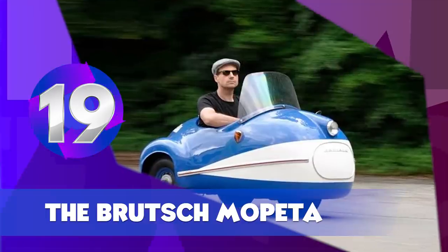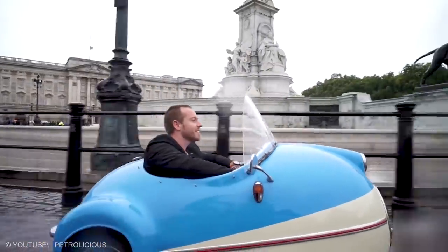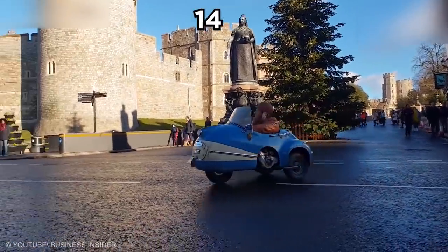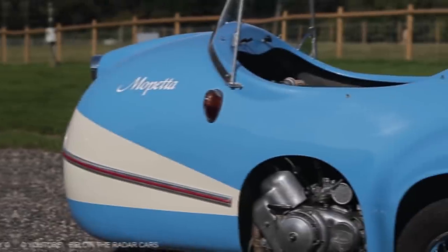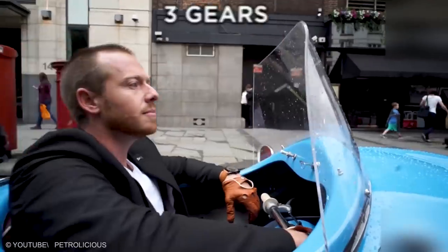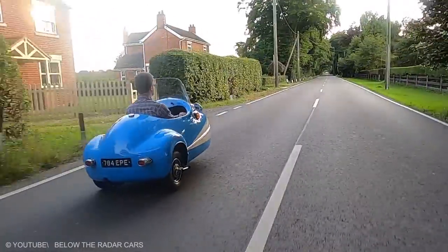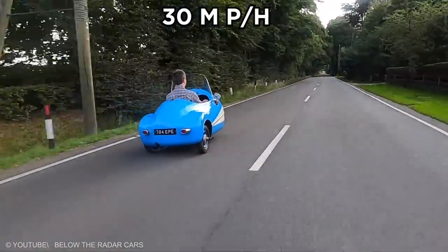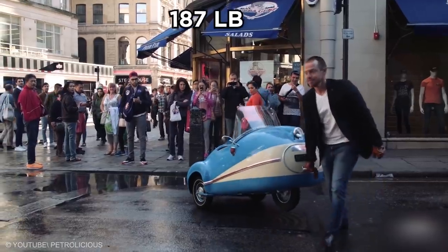The Bruch Mopeta. With a name like Bruch Mopeta, this small car sounds super classy. Only 14 of the three-wheeled, small-sized cars that were made in the 1950s are around to this day. The car has a 50cc engine, three gears, and a handlebar in place of a steering wheel. The vehicle boasts a top speed of 30 miles per hour. It measures five feet and nine inches in length and weighs 187 pounds.